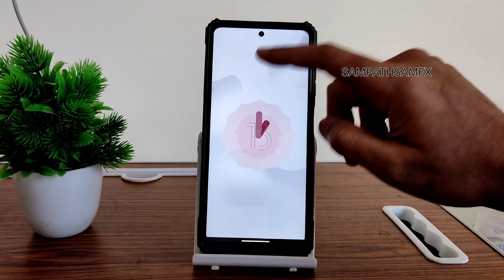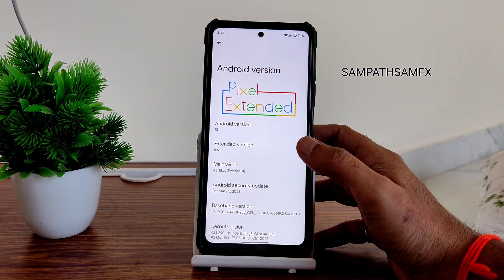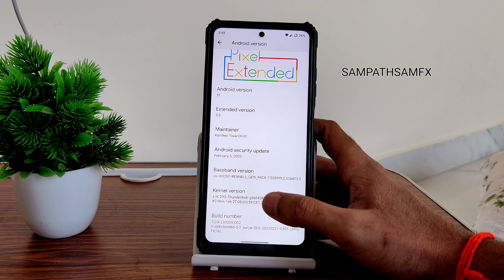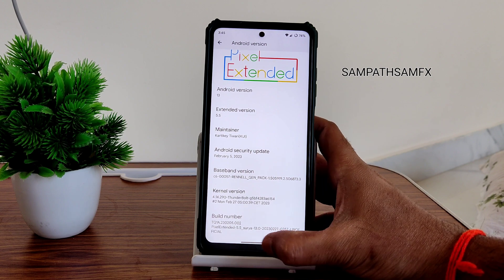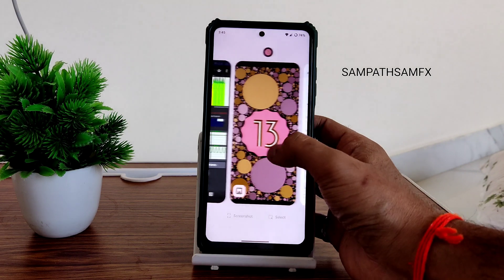There is a version update here. Previously I reviewed version 5.4 about 10 days ago. Now you can see the February 5th 2023 latest security patch has been enabled, and the 4.14.290 Thunderbolt kernel has been used. The build number shows a 27th February build.